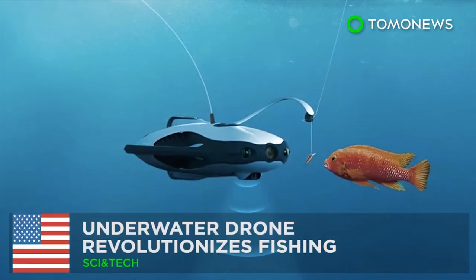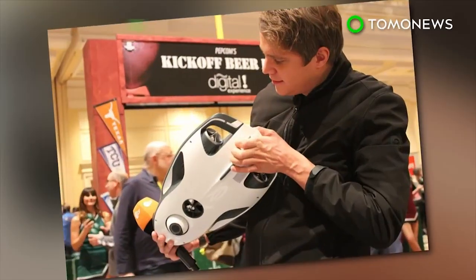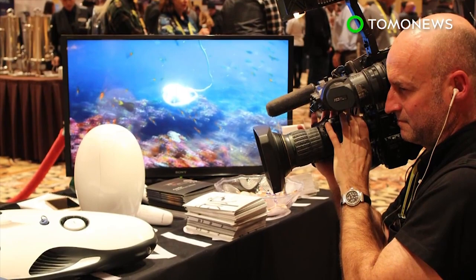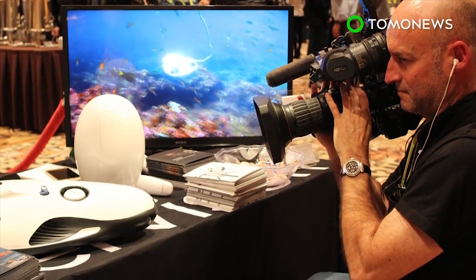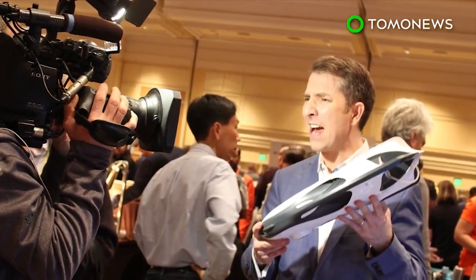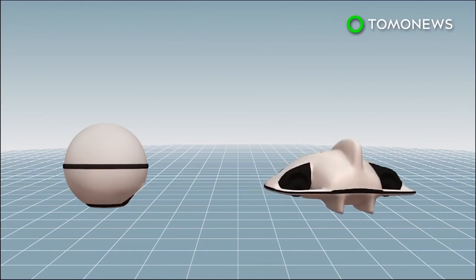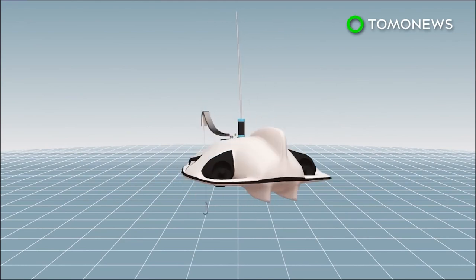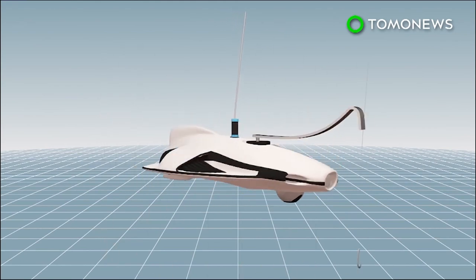Underwater drone revolutionizes fishing. Technology company Power Vision has unveiled a drone that can help users see what's going on underwater and may increase efficiency in fishing. The Power Ray drone has an onboard camera and an optional add-on fish finder sonar. The devices can be used together or separately.